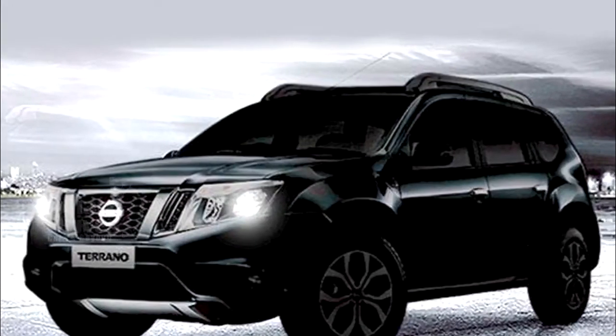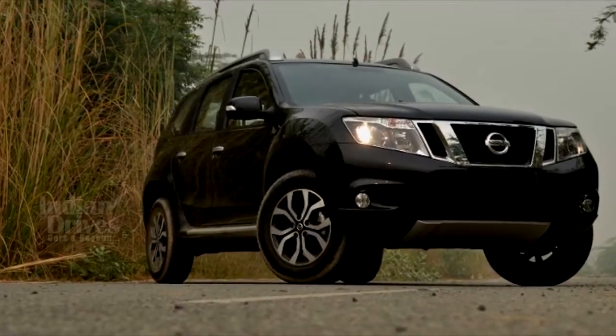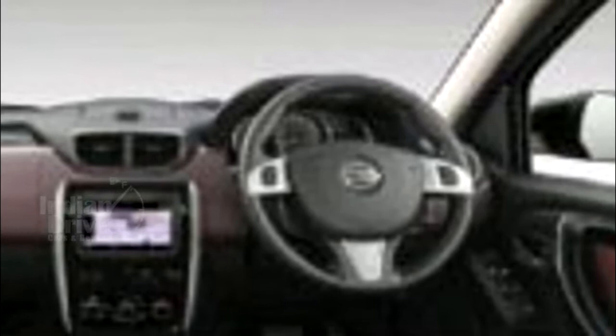Leaked details suggest that the 2017 Nissan Terrano will get more changes on the inside than on the outside. The first and foremost will be a dual-tone interior colour scheme and a restyled steering wheel with controls for audio and telephony. The new Terrano will also have indicators integrated into the wing mirrors, new fabric for seats, illuminated buttons for power windows, and an armrest for the driver.